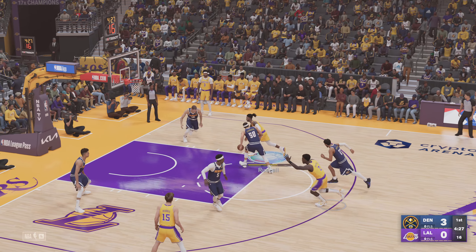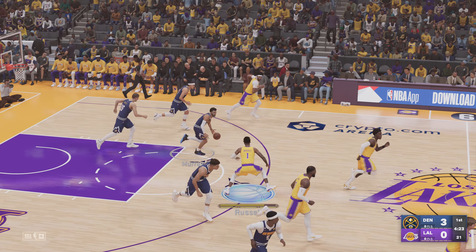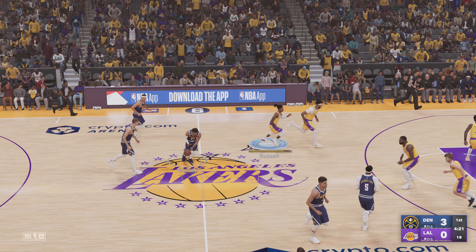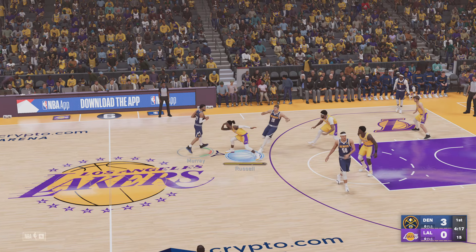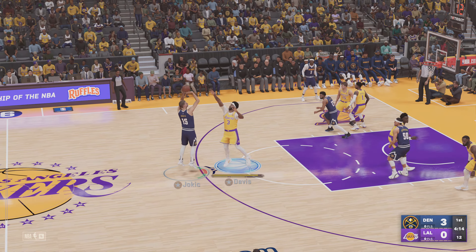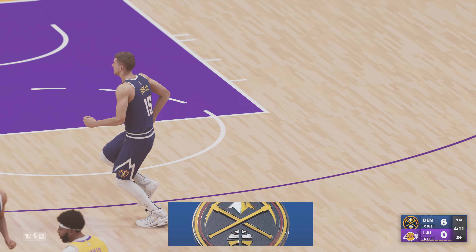Vanderbilt sets a screen on Murray. Here's Russell — rejected by Jokic. Now Murray tries a spin move. Pass to Jokic, Jokic fires the three — it's good. And the assist goes to Murray.